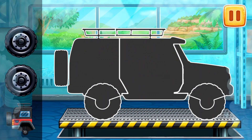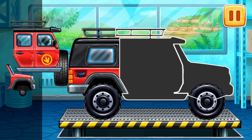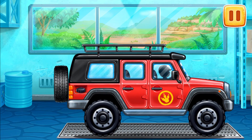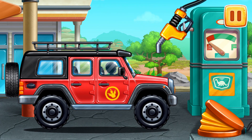We need to assemble a red off-roader. First, let's fuel the red off-roader.